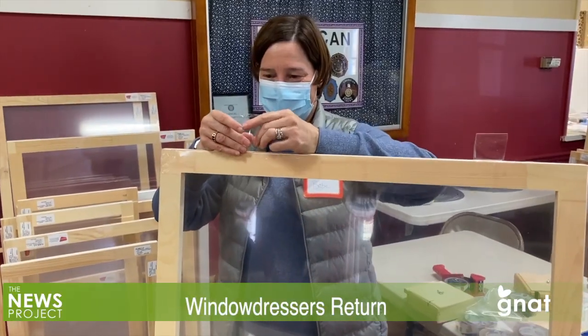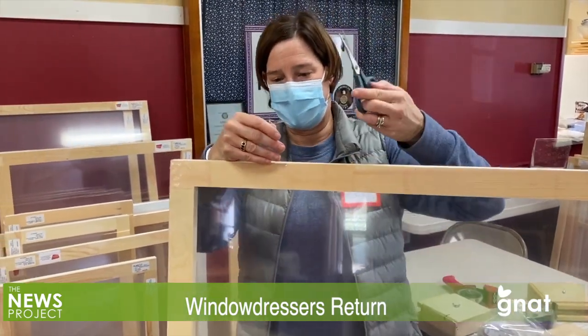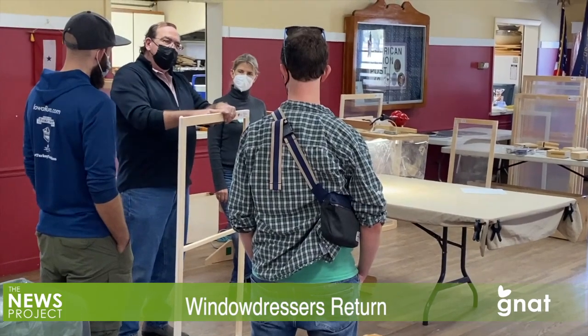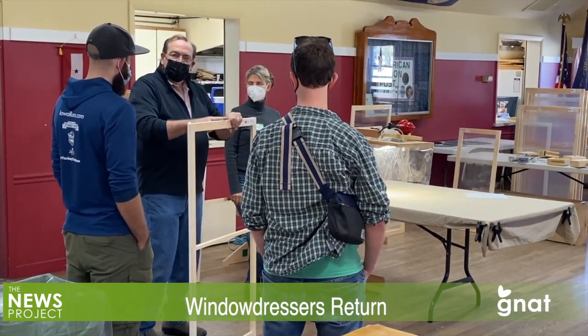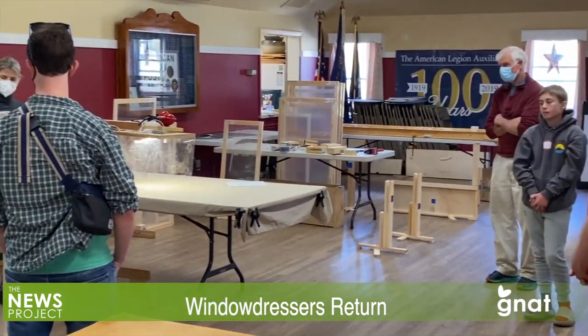The Arlington build-out was one of two held in Bennington County this month. Another was held earlier in Bennington. The Window Dressers builders — community volunteers coupled with those who ordered some of the inserts — are planning to keep assembling them at the Legion Hall until October 26th.